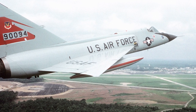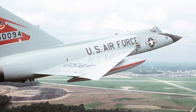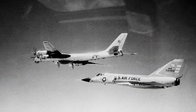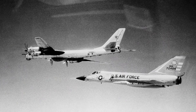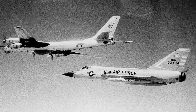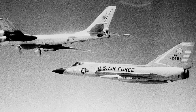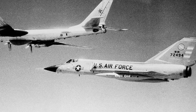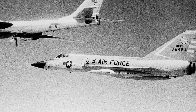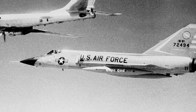While the F-106 Delta Dart is often recognized as a singular icon of Cold War aviation, it's essential to understand its variants, each tailored for specific roles and requirements. The F-106A was the primary production model. As a single-seat interceptor, it was the backbone of America's aerial defense during its operational years. Equipped with the advanced MA-1 fire control system, it was designed for one mission: to detect, intercept, and if necessary, destroy enemy aircraft. Its sleek design, powerful engine, and advanced avionics made it a formidable force in the skies.